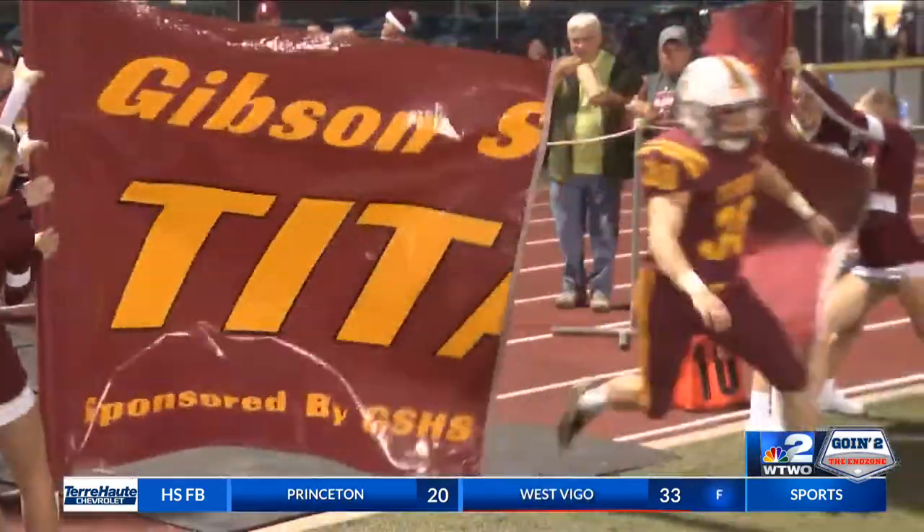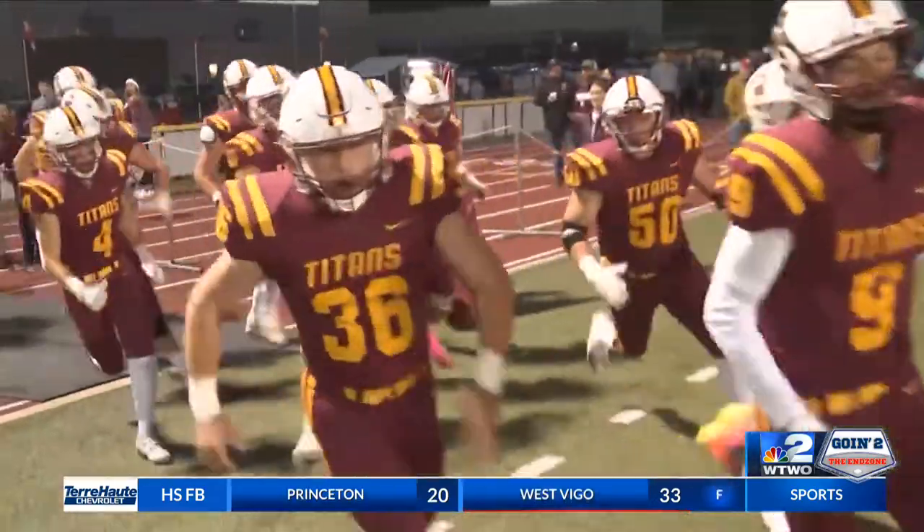Welcome back to Going to the End Zone. We have one final game to show you: it's Vincennes Lincoln at Gibson Southern. Gibson Southern hosting them in the 3A sectional opening round.